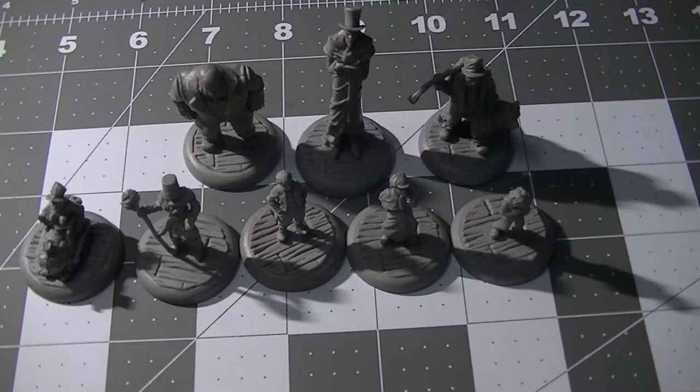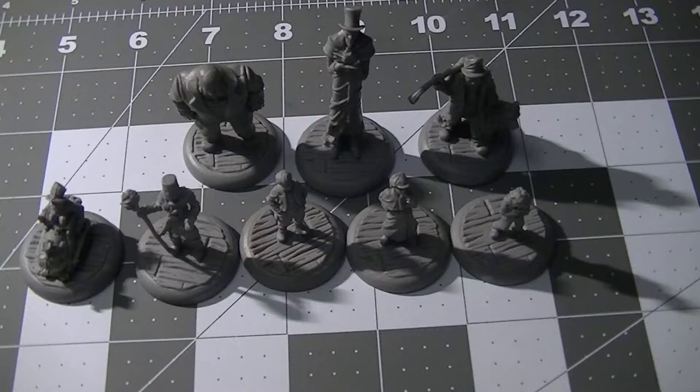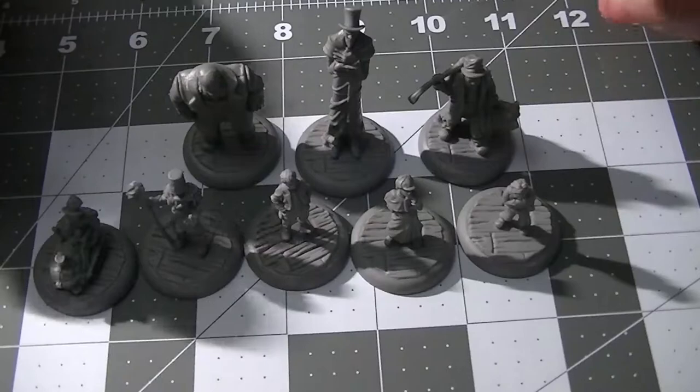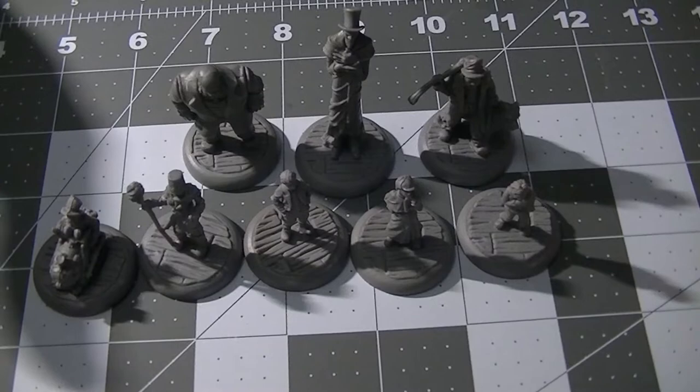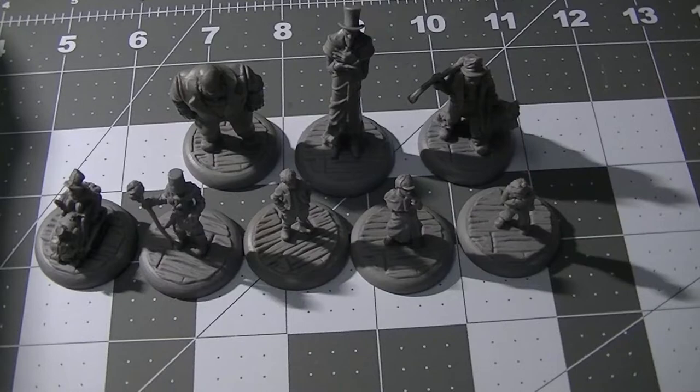Here we are at the table again with another video about some cool minis I found on eBay. We're looking at miniatures from a board game known as the Awful Orphanage - it took me a good while to look these up and find out what they were. One of the main reasons I bought these is because I have a big collection of townsfolk miniatures but not that many children miniatures, so this seemed like a good way to pick some up.